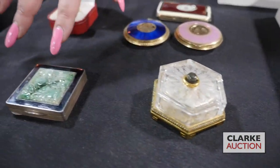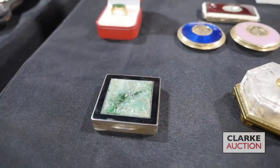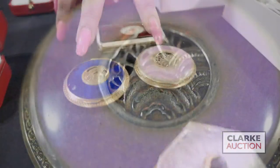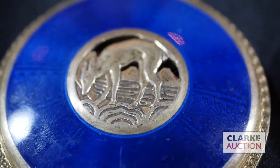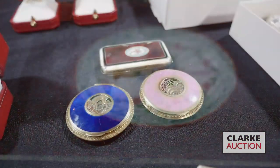We have this petite silver compact with enamel decoration and a central jade plaque, plus these three compacts together. Two are by the French artist Alphonse de Bain, and one is a very sweet continental guilloché enamel box.